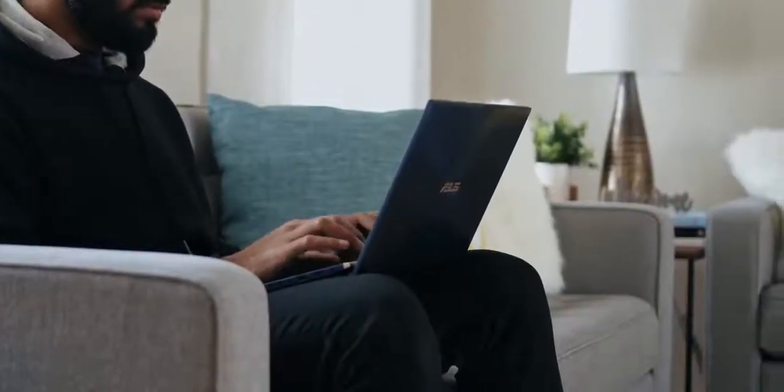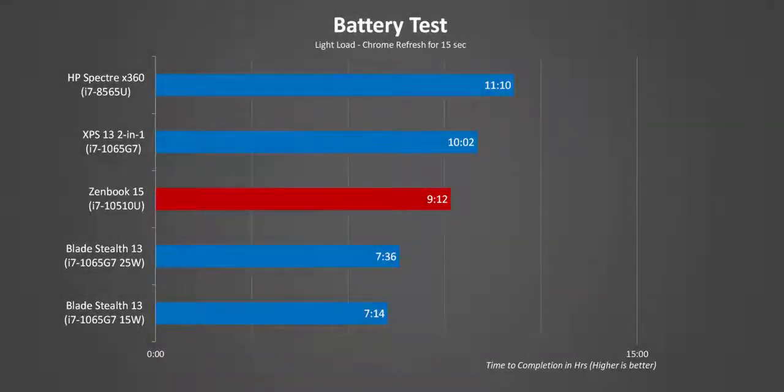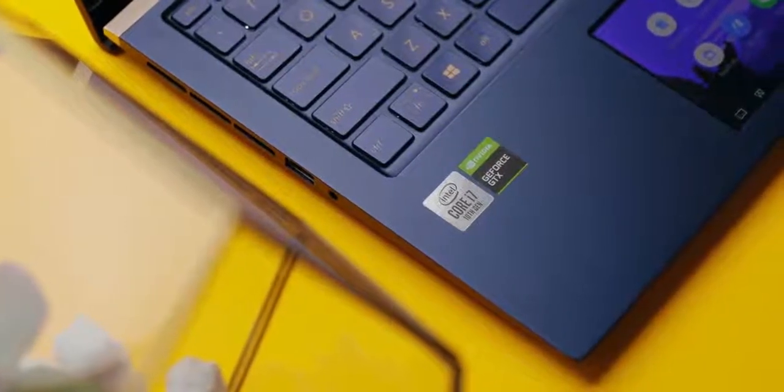The ZenBook 15 comes with a 71Wh battery and it was outstanding. ASUS claims up to 15 hours, but I was only able to get just over nine hours from our standard light-load test. Compared to the Blade Stealth 13 and the XPS 13 2-in-1, this is really amazing considering it packs a discrete graphics card. Under heavy load battery life is lower than most other thin-and-lights, but that's expected given the 15-inch screen and discrete GPU.